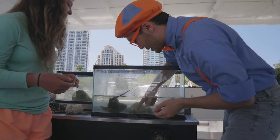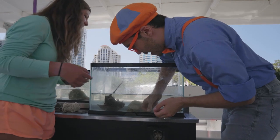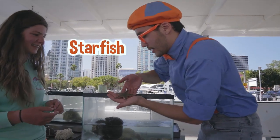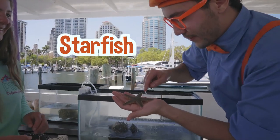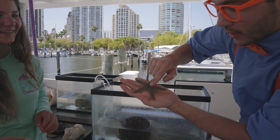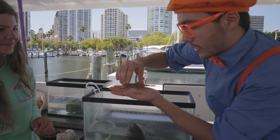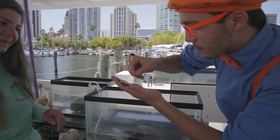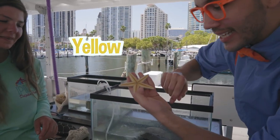And I think I know what this is right here — this is a starfish! Look at how cool he is! His back is kind of a greenish-gray color, and his belly is the color yellow!